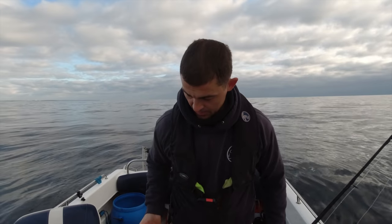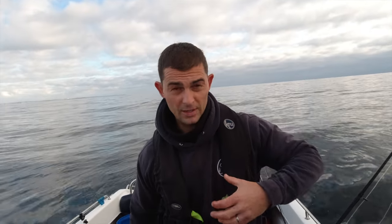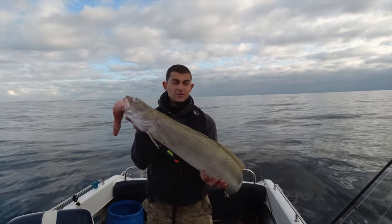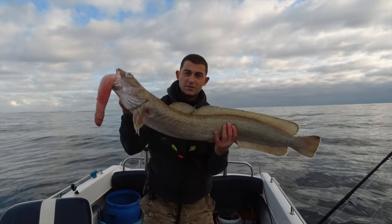Fishing in this depth of water, fish often suffer with barotrauma. This distension - its swim bladder inside its body has blown, which has caused the air inside it to expand and pushed its stomach out. I'm going to dispatch this fish properly, but he's already a goner. First fish is a cracking ling.